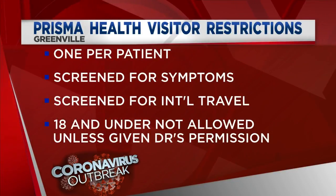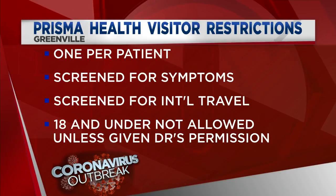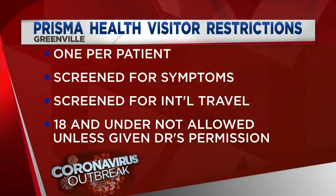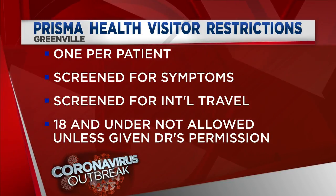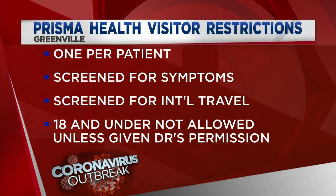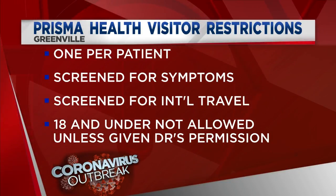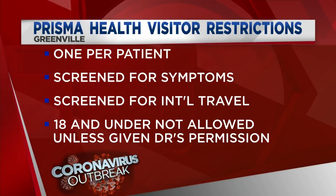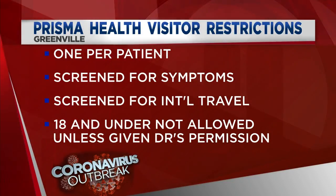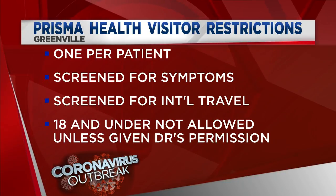Prisma Health is also implementing a visitor restriction this morning to keep it a safe place to continue receiving care. They're only allowing one visitor per patient. Visitors will be asked if they're showing symptoms of fever, cough, sore throat, body aches, or nasal congestion. They'll also be asked if they've traveled out of the country or have been exposed to someone with COVID-19. Children under 18 years old are asked not to visit unless approved by their doctor.